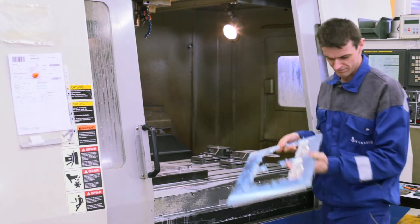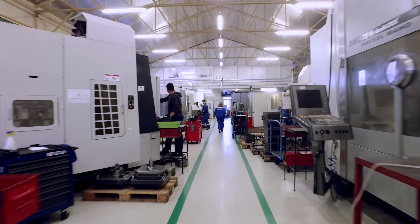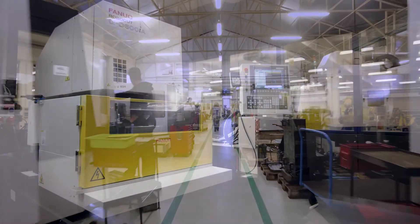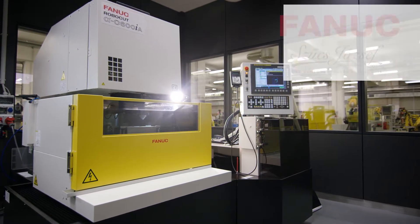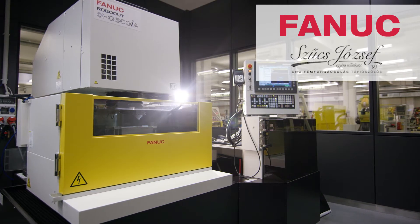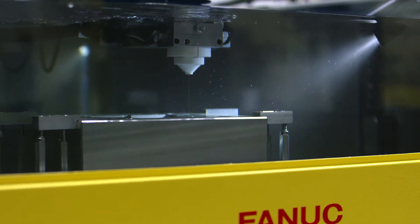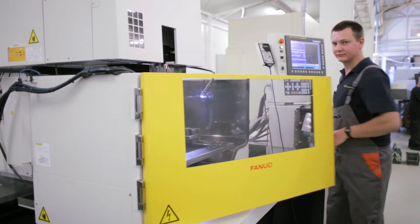The workshop's newest addition, installed in November 2015, is a FANUC Robocut Alpha C600 IA wire EDM, which represents state-of-the-art technology. We had to cut a 20-piece stainless steel duplex sleeve and knew this would be a recurring job, so we decided to get a new wire EDM.